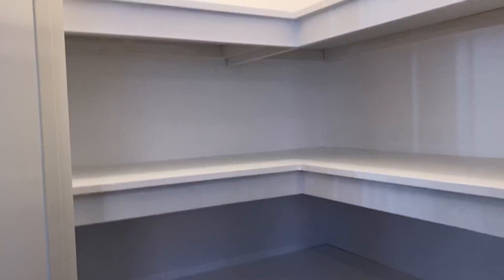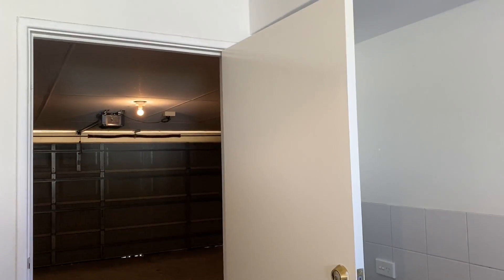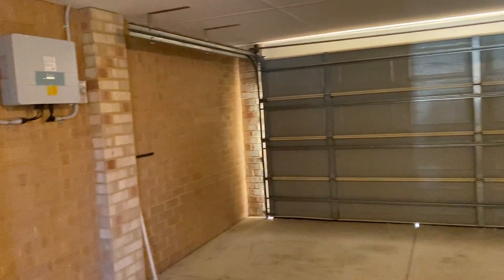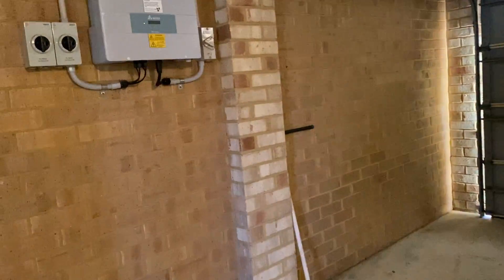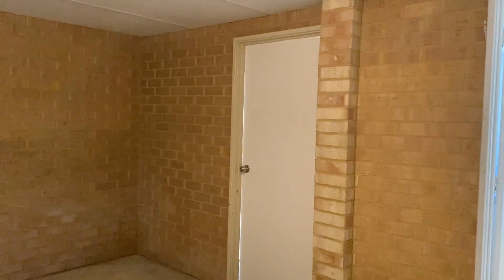There's a terrific walk-in pantry with lots of shelves and lots of space. There's a shopper's door leading through to the double garage, and we do have solar here on the wall. There's also rear door access from the garage to the rear garden.